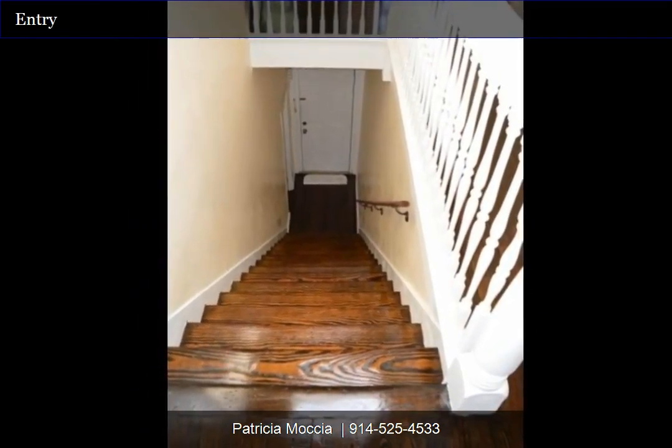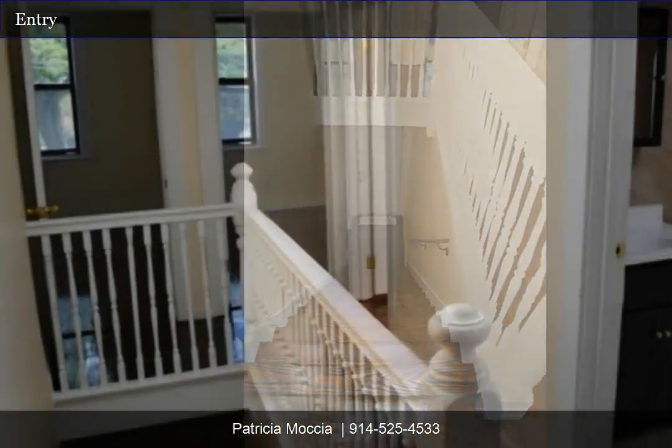Front door entry. Another view of the entry.